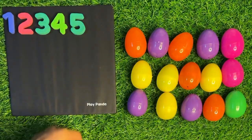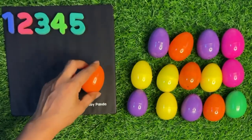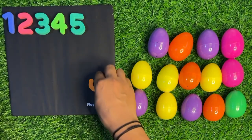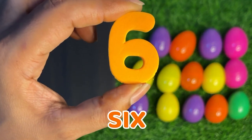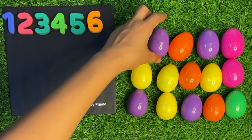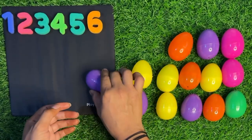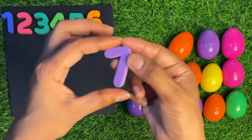This is the second row. Here we take an orange color egg, crack it and open it. Inside we got number six. Number six, paste it here. Next we have a purple egg, crack it and open it.